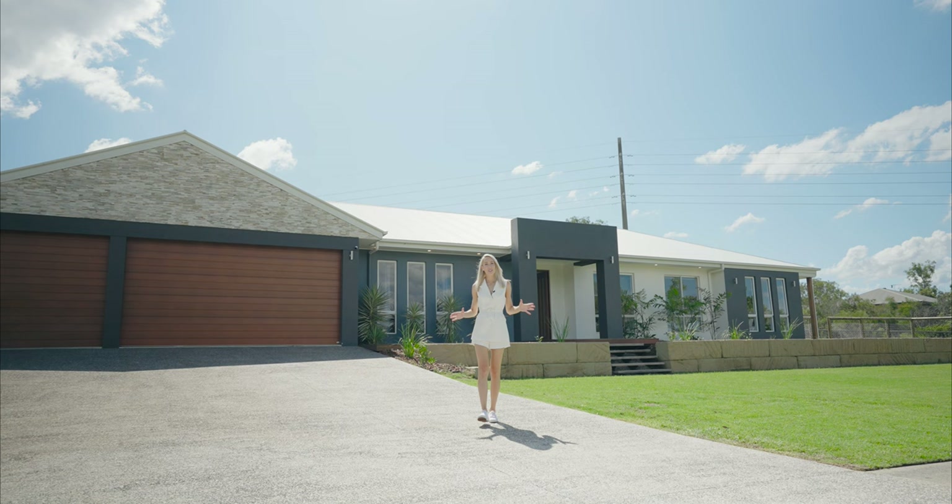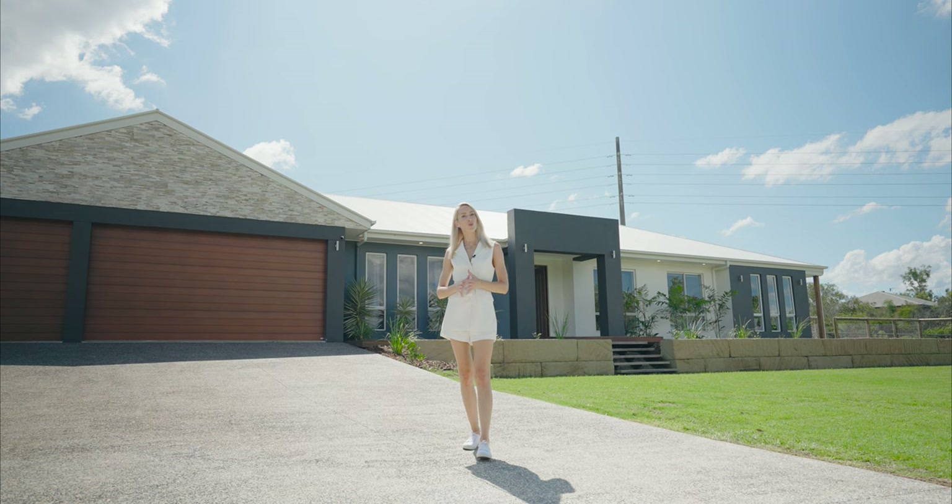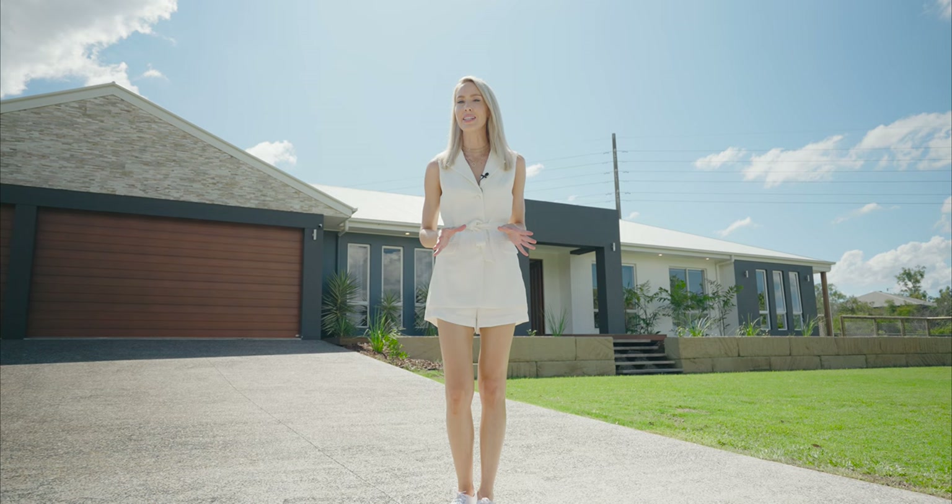If you're looking for acreage with room for the kids to roam and a lifestyle that wants for nothing, it doesn't get better than 12 Waterfront Drive here in Carolee. Custom built by Eric W. Grant and Son, this is your chance to secure a piece of paradise in a region experiencing phenomenal property price growth and demand. Let's go and take a look.